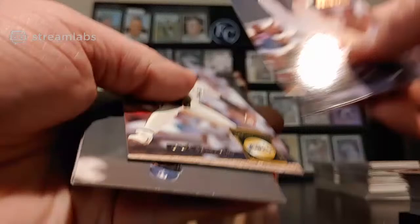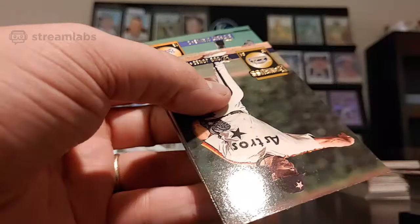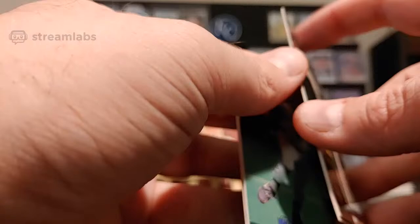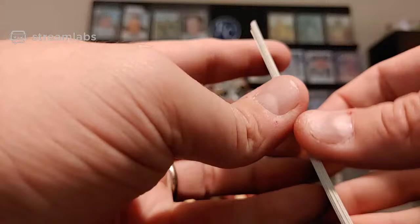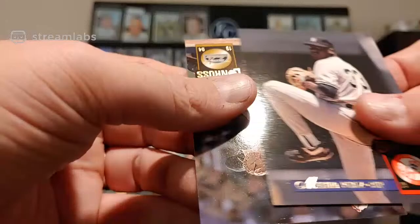Tony Phillips, Darren Lewis, Bob Zupcic, and Andy Van Slyke Special Edition — new one. Al Osuna, Doug Jones, Curt Schilling — might be in the Hall of Fame next year. Brent Mayne, Scott Livingstone, Dave Henderson. Melito Perez, Scott Servais. Scott Erickson, Rich Rowland, Doug Drabek.